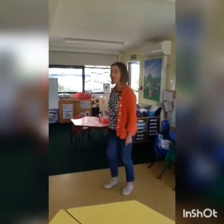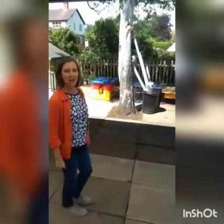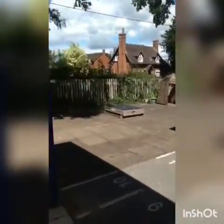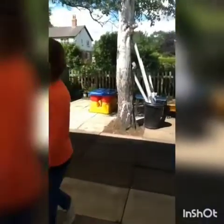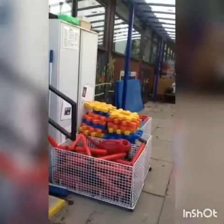Now we've also got an outside area, which I'll show you now. So we come out here quite a lot, and there's lots to do out here as well. We've got a playhouse over there, water trays, sand trays, lots of building equipment, and things to do outside.